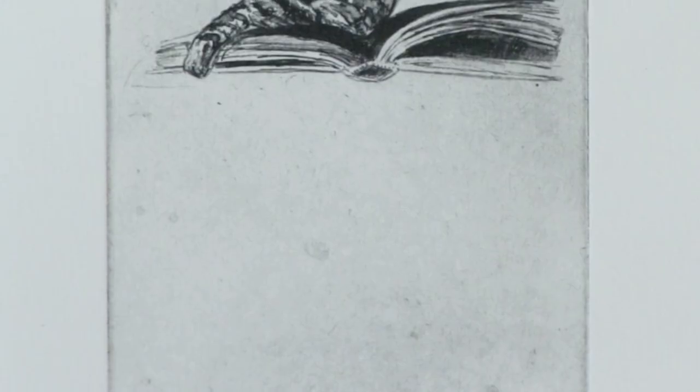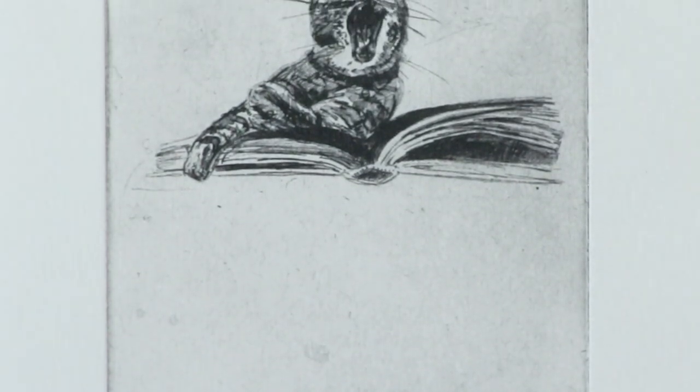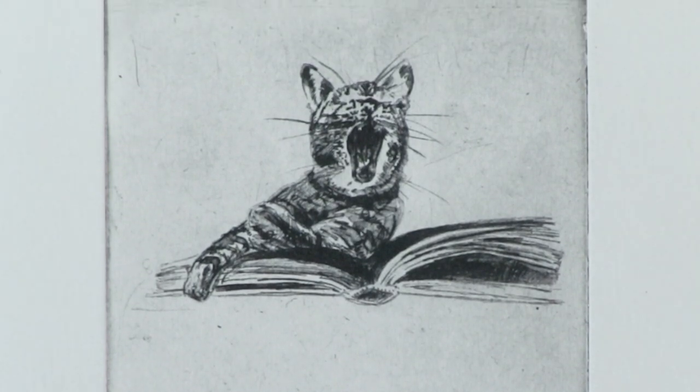Another New Mexican printmaker is Pamela Reelick, who did this amusing little etching called Homework — she has a cat yawning over the book. I can imagine how many students doing in-home learning these days feel the same way as that cat.